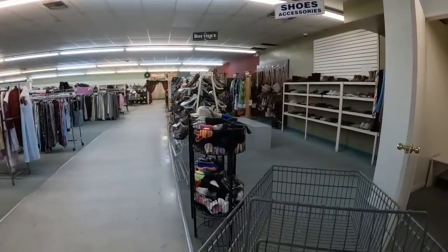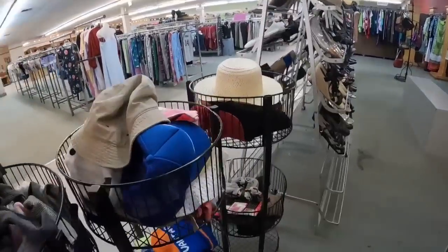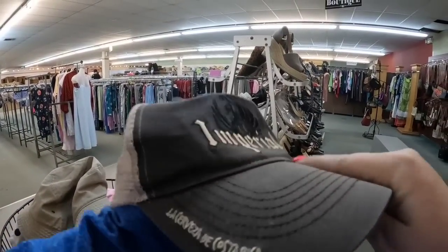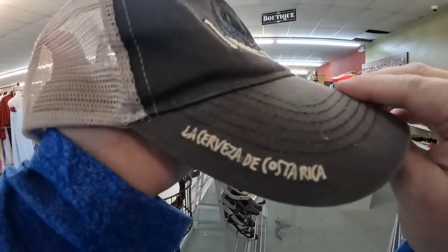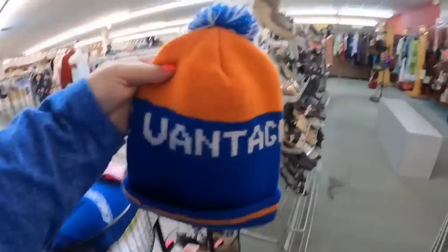Here is where the shoes, hats, purses, things like that are. We're going to take a look at these hats. This was an Imperial La Cerveza beer hat from Costa Rica. I did pick this one up. It has some wear, but it's vintage, and I think that's a pretty cool hat. So for $2, definitely got that.